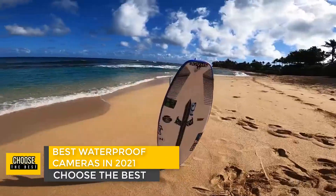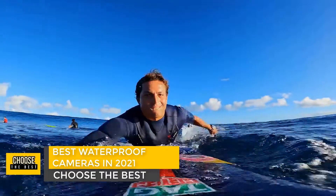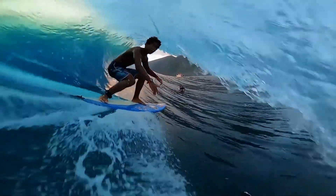Hello YouTube. Welcome to the next episode of Choose the Best. Today we will review the best waterproof cameras in the market in 2021.